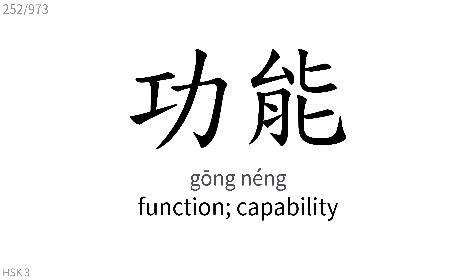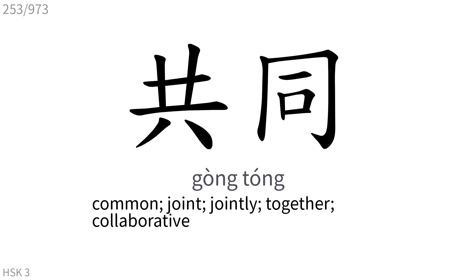共同: Common, joint, jointly, together, collaborative.